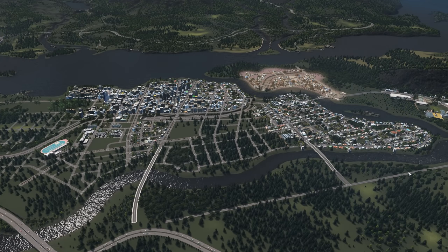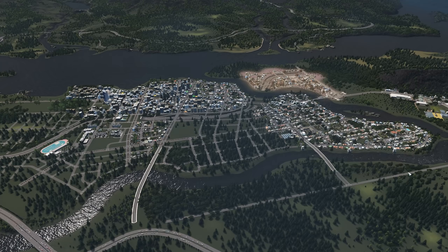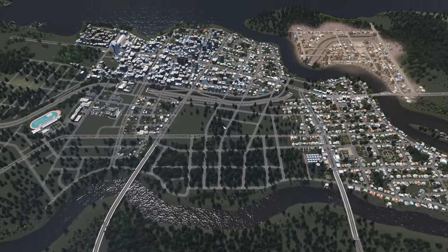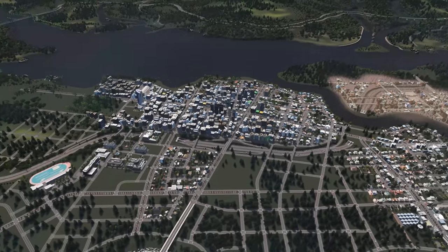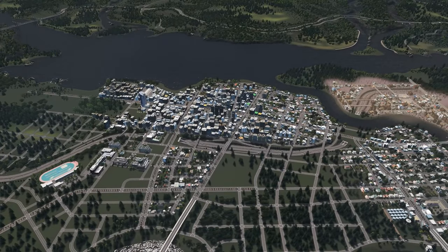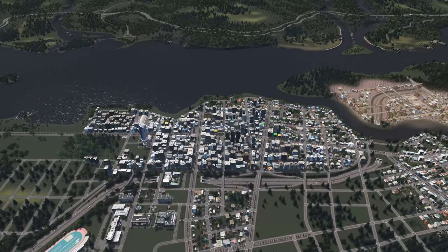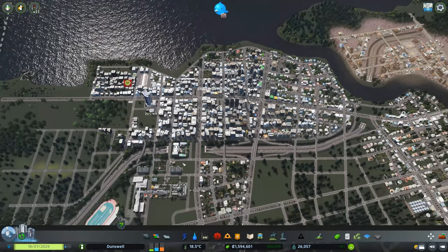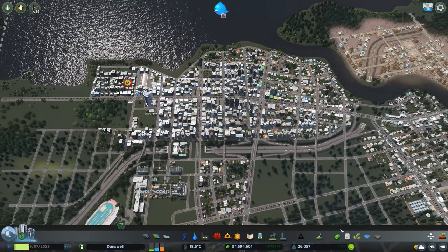Hey everybody, what's going on? I'm Tim Eister and welcome back to Dunswell. In this episode, this is going to be a real interesting one — I'm going to be designing and starting the city's public transportation network. We're going to be dealing with a little bit of bus infrastructure and a lot of metro infrastructure, starting off by building the city's metro network. This is going to be quite an extensive project.